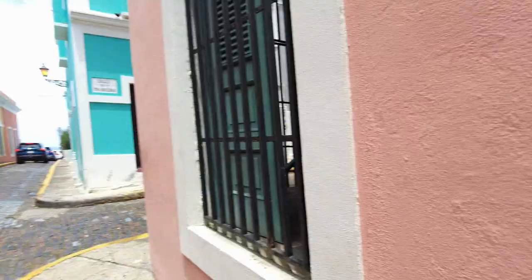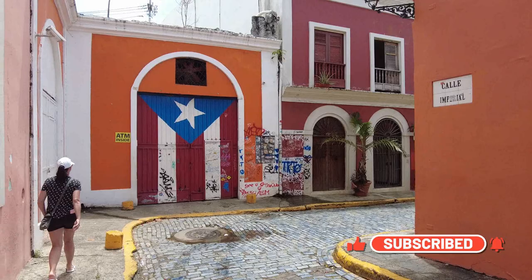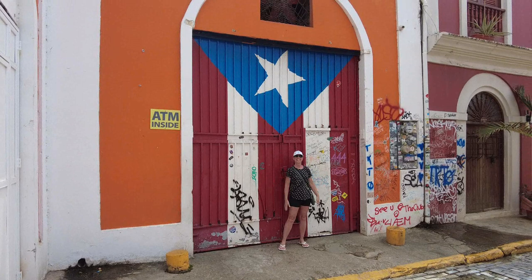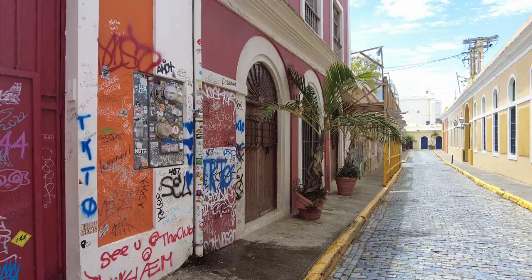We're going to take you to several sites here in San Juan to get some cool Instagram photos. We'll start off here at the famous flag door. If you're lucky like me to have a beautiful lady along you can get some really good pictures. So you'll want to stop here, and then we'll just go down the road and show you another spot right next to the Puerto Rican flag.